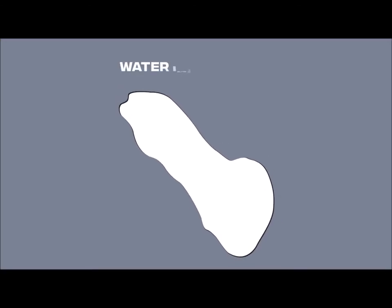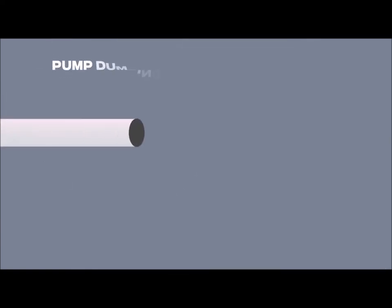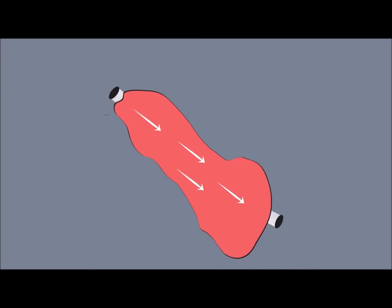My proposal is fairly simple: we have essentially two pipelines or two channels that bring in water and take water back to the ocean. The first channel comes in at one end of the Salton Sea and pumps in fresh seawater, and at the other end the stagnant seawater is removed through a second channel or pump. The next slide shows how when water is delivered to the Salton Sea, it will be delivered from pipelines elevated above the level of the Salton Sea. This will cause the water to be aerated, which will be very good for the fish and other wildlife living in the Salton Sea.